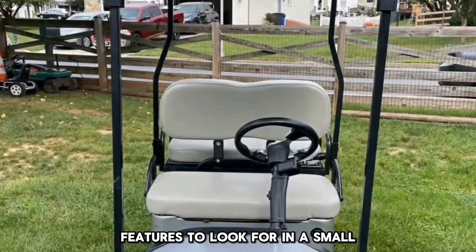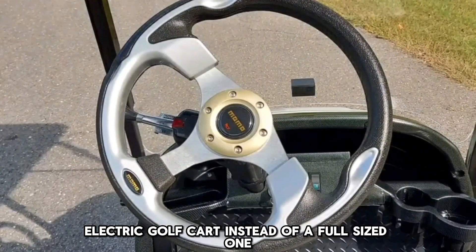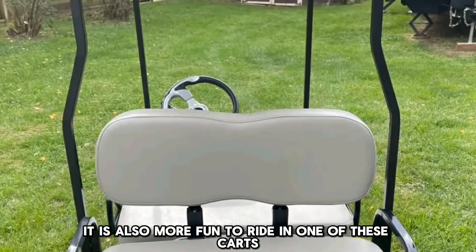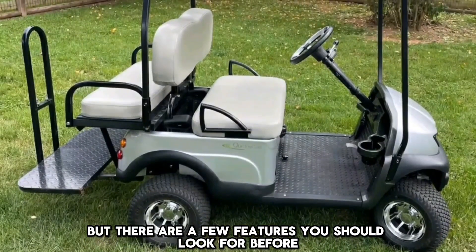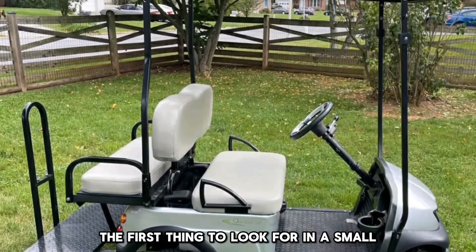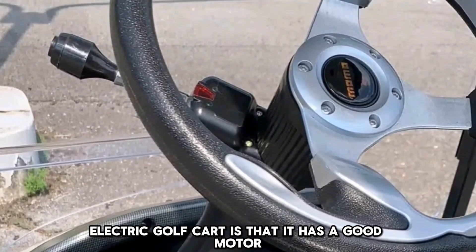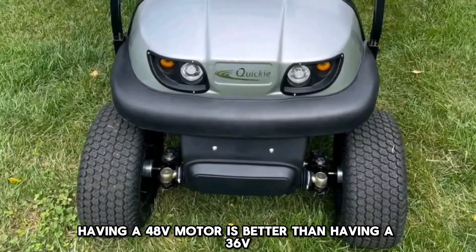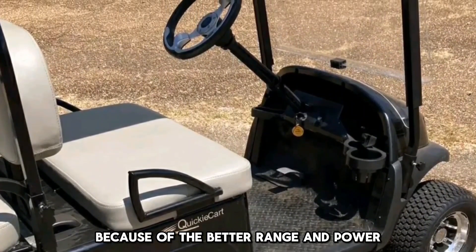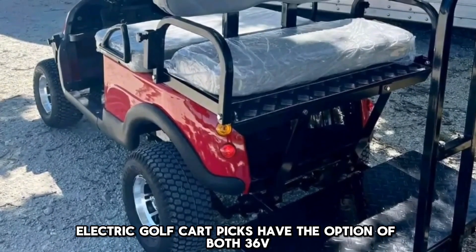Features to look for in a small electric golf cart. Many people like to use a small electric golf cart instead of a full-sized one because it becomes easy to maneuver and is more fun to ride. But there are a few features you should look for before purchasing one. Number 1: Motor. The first thing to look for is that it has a good motor. Having a 48V motor is better than a 36V most of the time because of the better range and power. All our small electric golf cart picks have the option of both 36V and 48V.